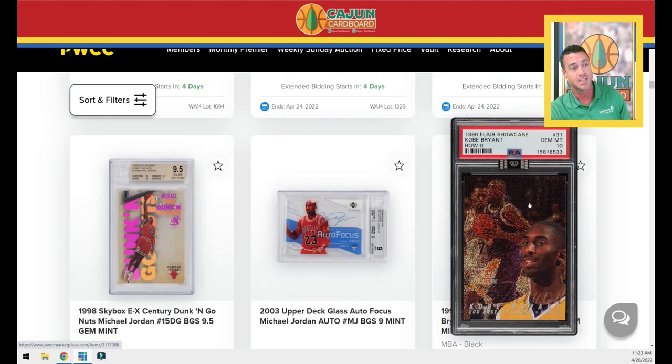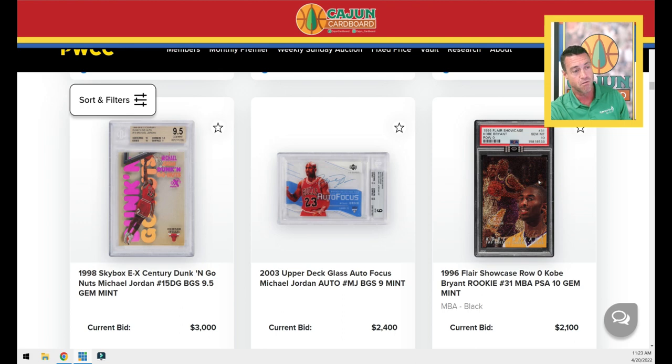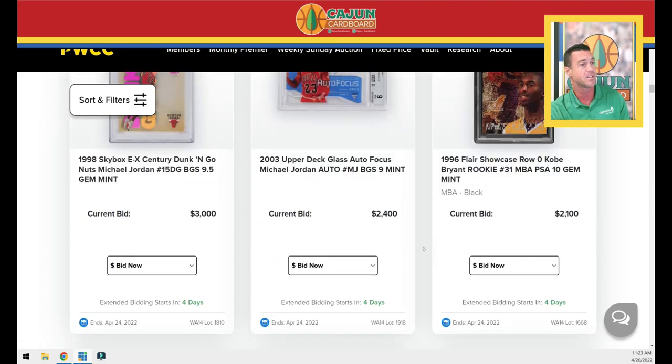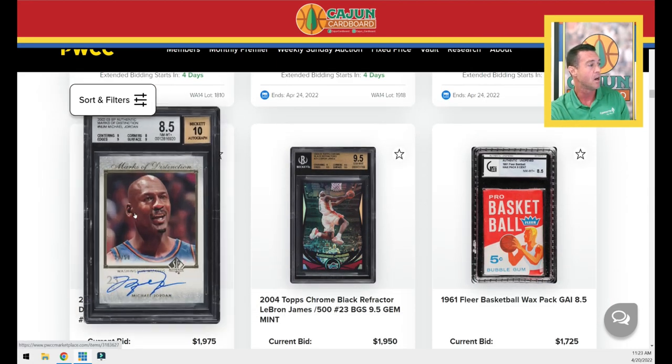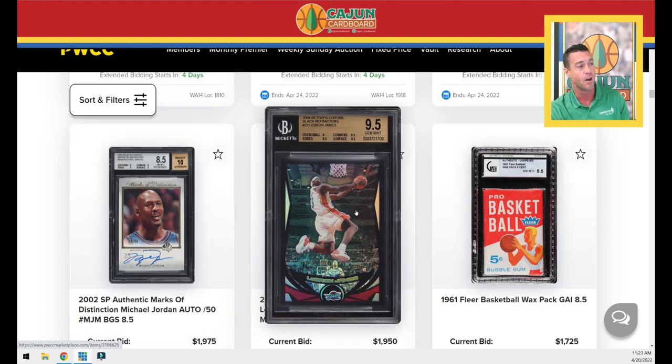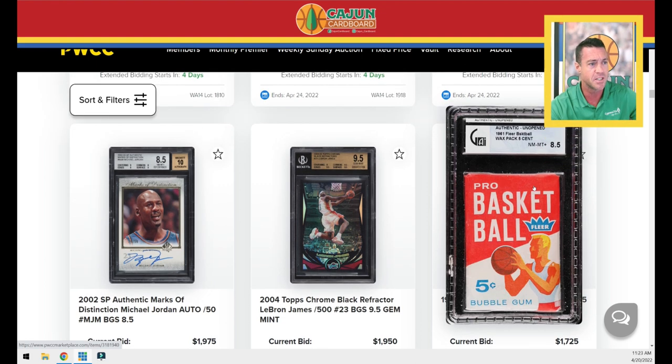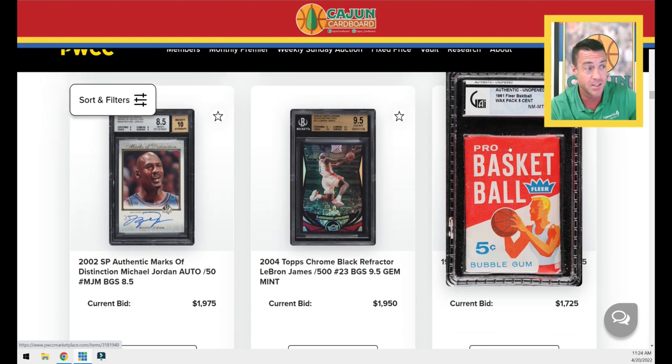Here's a pretty rare card — 96 Flair Showcase Kobe PSA 10, Row 0 rookie card. It's got an NBA Black Diamond sticker. Those are pretty rare, and that card's going to go for a chunk. Autograph Jordan Wizards, a Black second-year LeBron Refractor BGS 9.5 — big-time card right there. Honestly, looking at this auction is kind of pissing me off because I'm on the sidelines, illiquid because of this particular set chase I'm on. There's a lot of cards I'd like to take a run at that I can't because my funds are a little bit low right now.